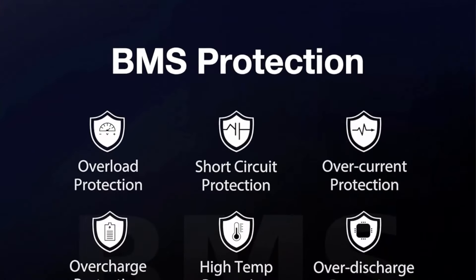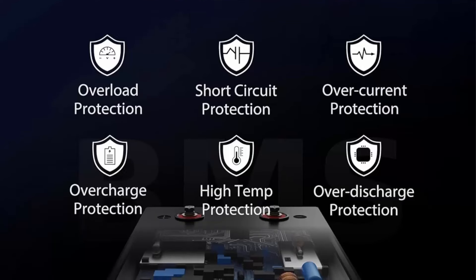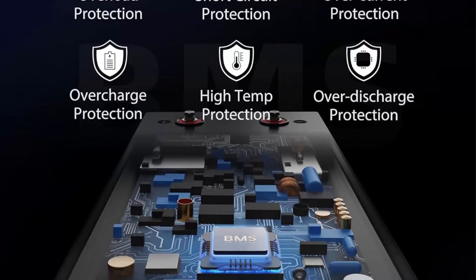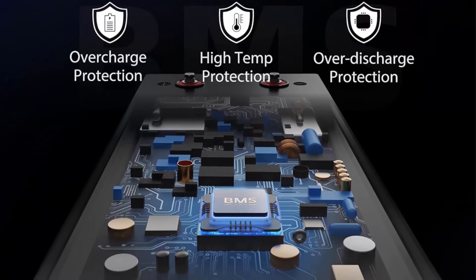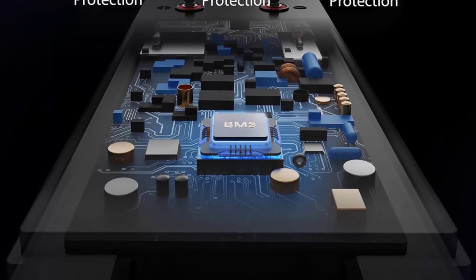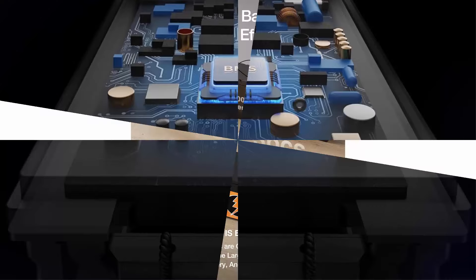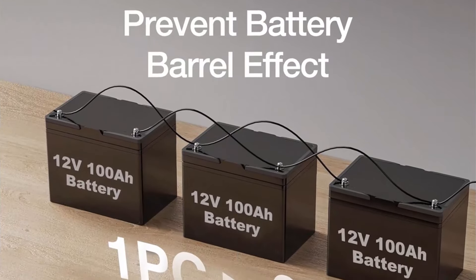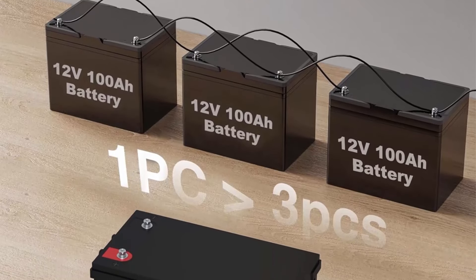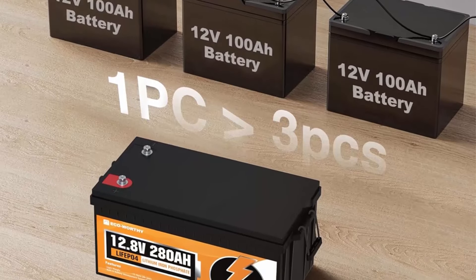More convenient carrying, many mount directions, no leakage risk, safer usage. Charger recommendation: this 12V 280Ah LiFePO4 battery takes 14 hours to charge with a 12V 20A LiFePO4 charger, about 6 hours with a 600W solar panel, and 14 hours with a 20A DC generator.